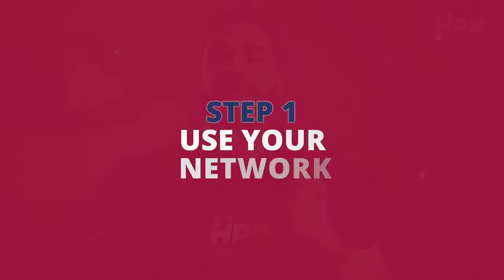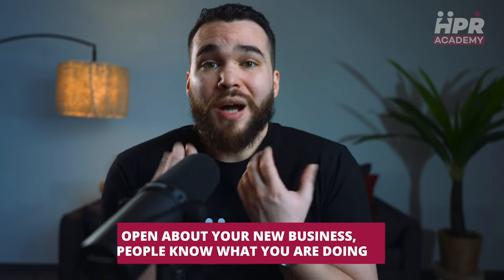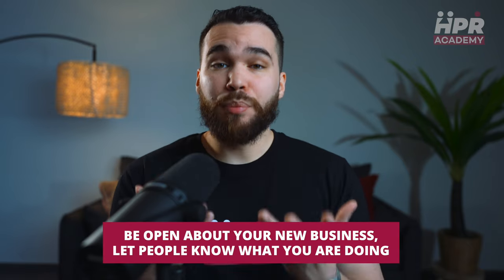Now that you are set up, the first step is to use your network. This could be former classmates or colleagues, friends, family, or even people you know from the gym or local events. Be open about your new business. Let people know what you are doing, ask them about their work, and introduce your recruitment services. It's all about making connections. And now it's finally time to get your first clients and candidates.